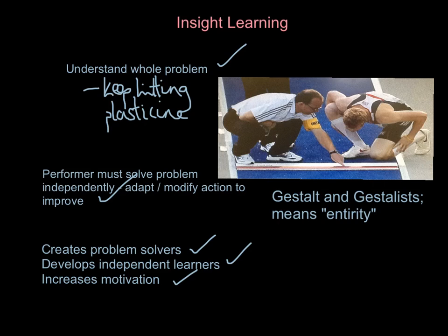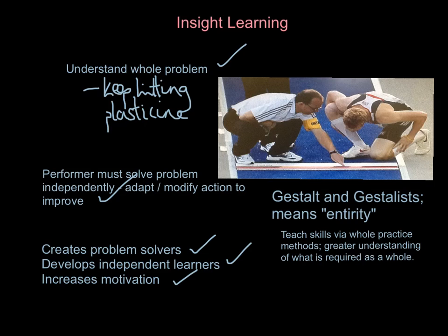If you're a gestaltist — if you believe insight learning is the way forward for your athletes — it means teaching them via whole practice methods. If they're going to solve the problem as a whole and have a greater understanding of what is required, you need to encourage whole practice. Breaking things down doesn't allow them to solve problems or understand the whole problem or modify their actions to solve it. So it links in with part practice and whole-part practice methods.